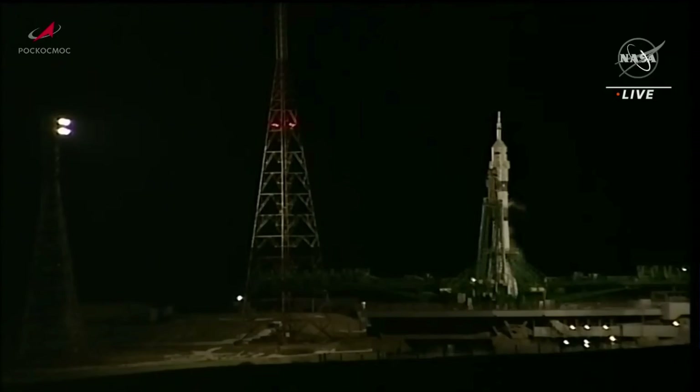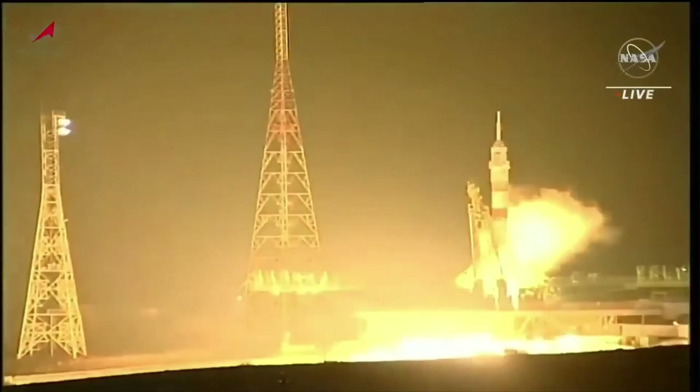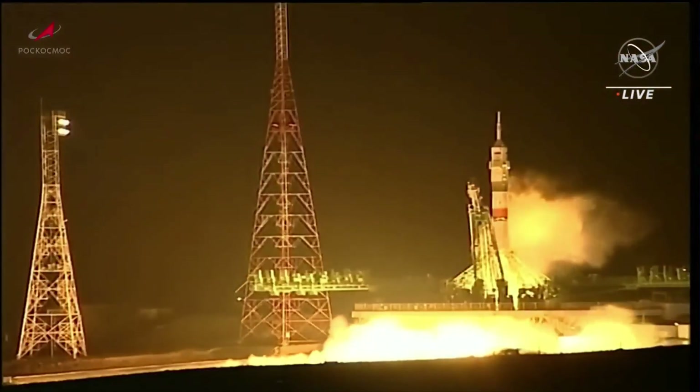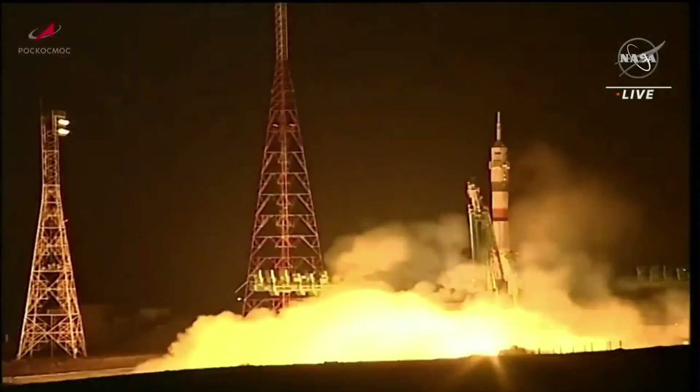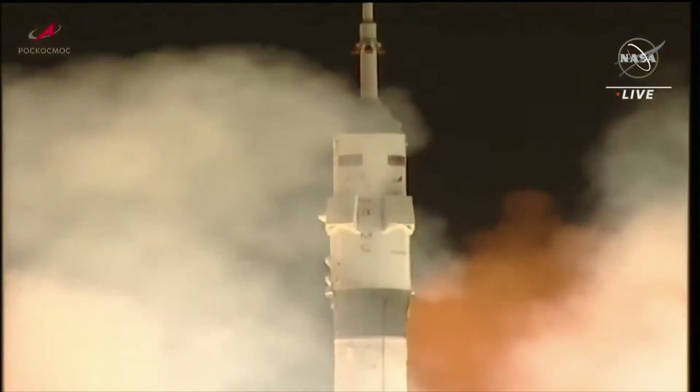35 seconds until launch. There's the retraction of the first umbilical tower. The second umbilical will retract in just a few seconds, initiating the engine sequence start. Engine sequence start has begun — engine ignition confirmed. The engines throttling up, now at full throttle. Turbo pumps at flight speed and liftoff.